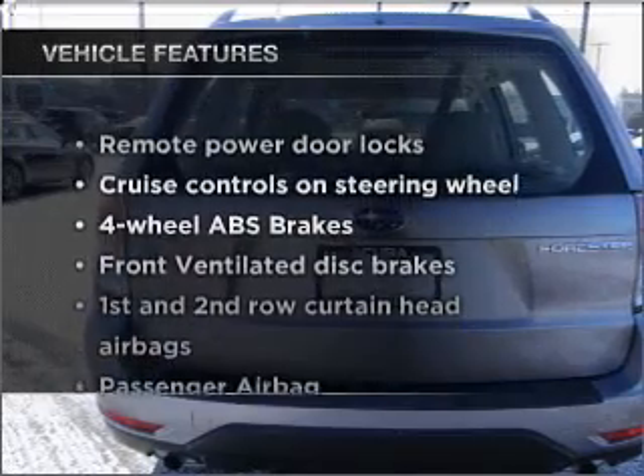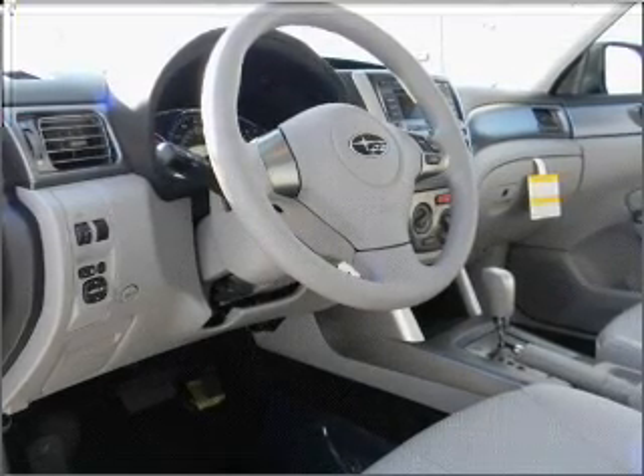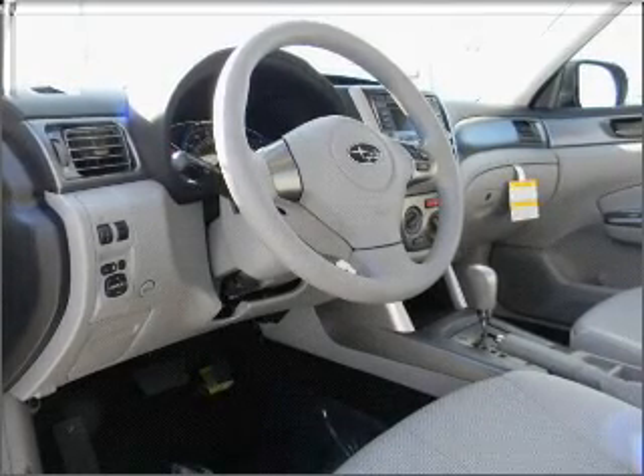With these notable features, you won't want to miss out on the opportunity to own this amazing vehicle: air conditioning, power door locks, power windows, power steering, cruise control, power mirrors, an alarm system, and an AM-FM stereo with a CD player.